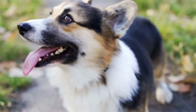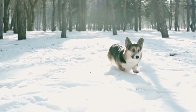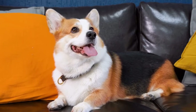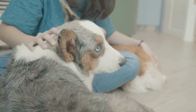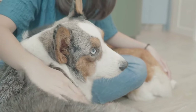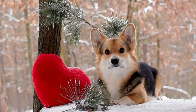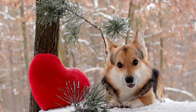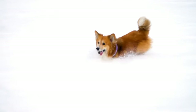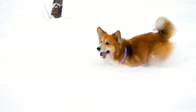One of the most endearing traits of Cardigan Corgis is their loving and loyal nature. They form strong bonds with their families and are often described as being people dogs. They thrive on human companionship and love to be involved in all family activities. They are known to be great with children, making them an excellent choice for families. Cardigan Corgis are also known to be protective of their loved ones and will go to great lengths to keep them safe.